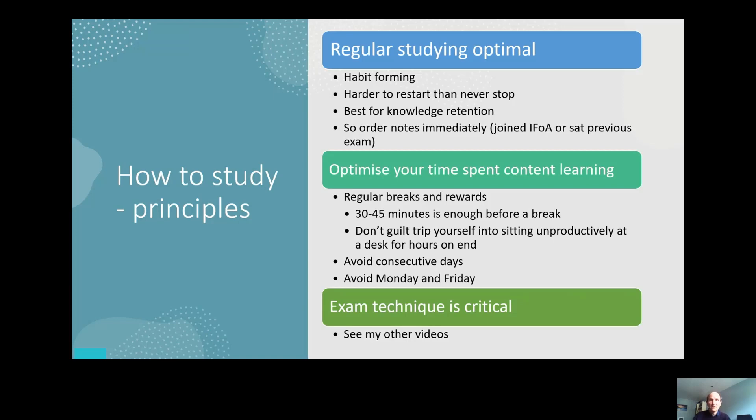Lastly, all the knowledge in the world is useless if you don't answer the question posed in the exam or run out of time, so exam technique is critical — something which I had to learn for myself over time. I've made some other study videos which focus on this key aspect so I won't repeat myself too much in this video.